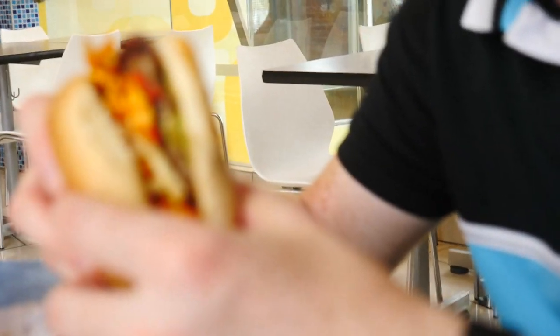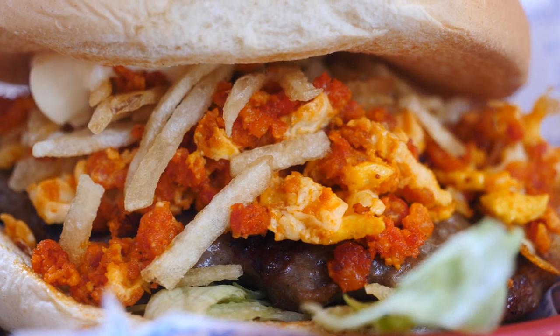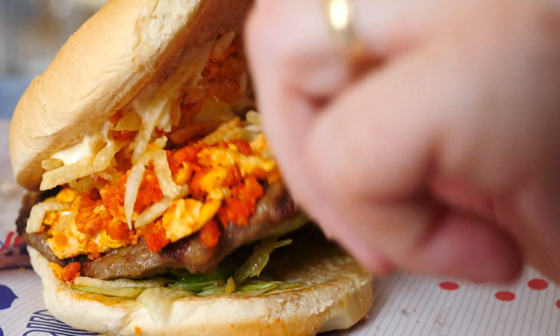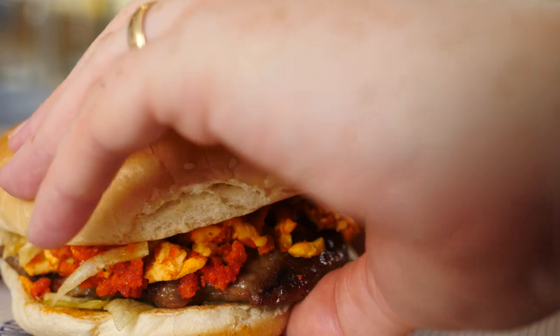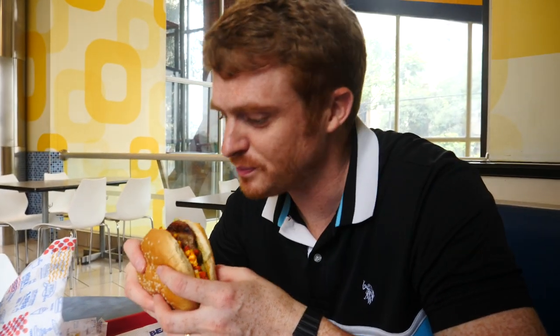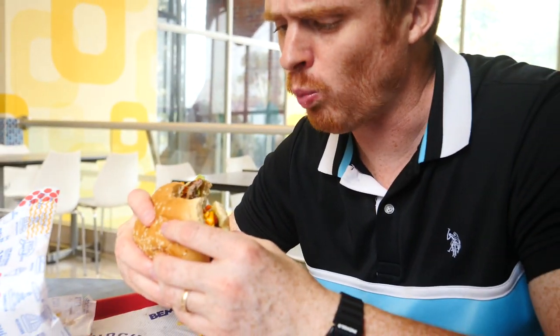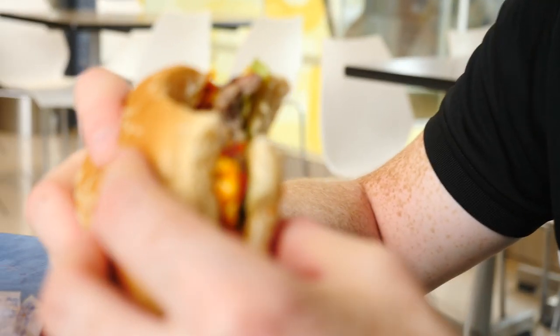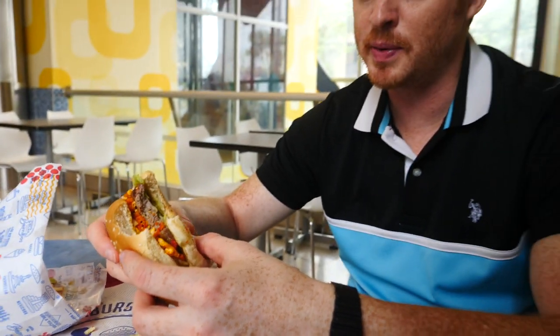Last but not least we're having the Huacana burger. This burger has egg, crispy little potato chips, mayo, lettuce, and a type of sausage. I taste more of the egg than anything else. I'm curious about the sausage - I think it's supposed to be spicy but I'm not tasting it that strongly. To be honest, out of the three this is probably my least favorite - I like the other two more. They're still decent but those other two are top notch.